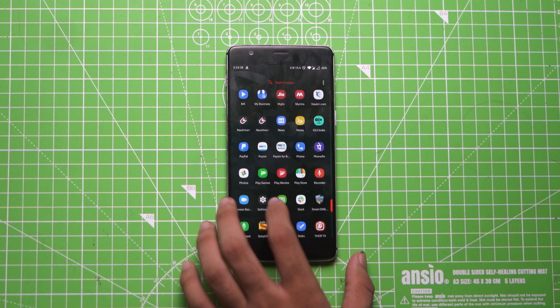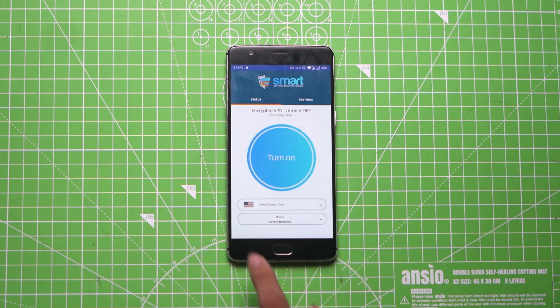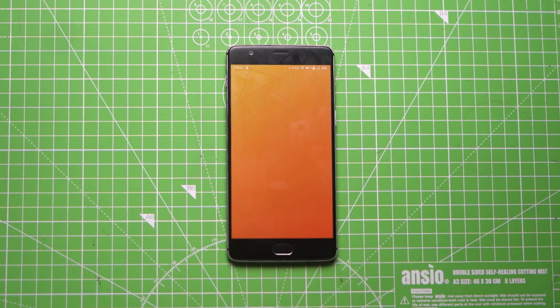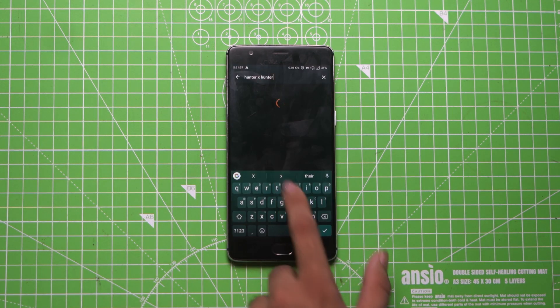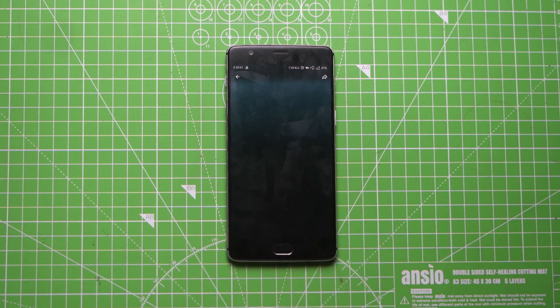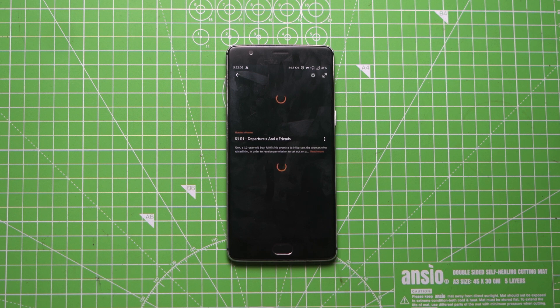So let's start the VPN. Go to SmartDNSProxy's VPN app and select a United States server combination and turn it on. After this, reopen the Crunchyroll app and search for Hunter x Hunter. You'll notice that this time the search list is totally different compared to the last search. Now you can open the show and play it without any hiccups.